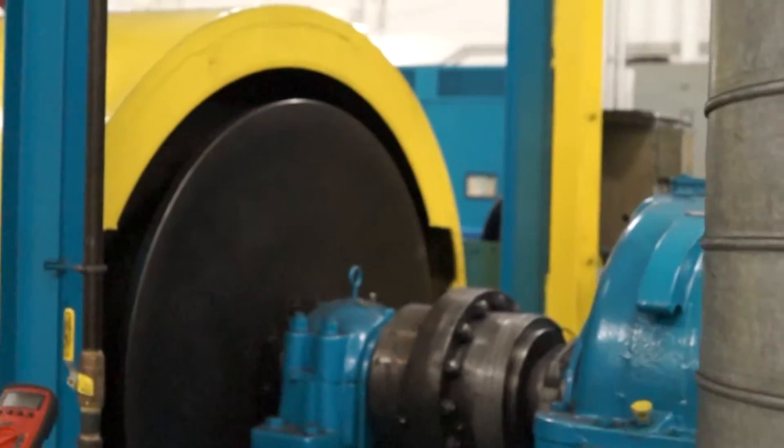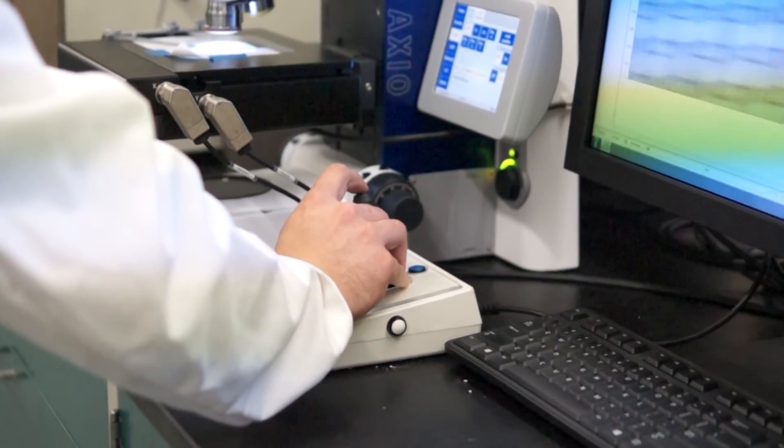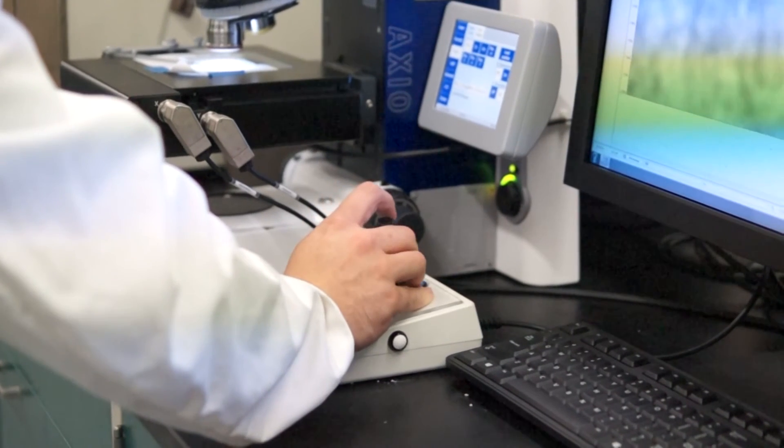We have three inertia dynamometers, ranging from extremely large — capable of generating the types of energies seen in a mining vehicle — down to smaller construction equipment and everything in between. We can go from very high speed to low speed applications, and we're also investing now in wet disc technology, with new upgrades in the laboratory so we can test large wet disc brakes for new mining applications.